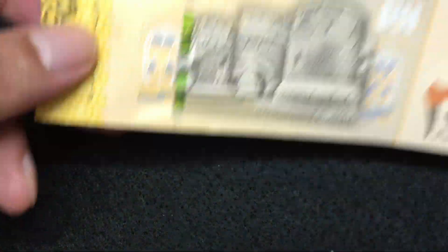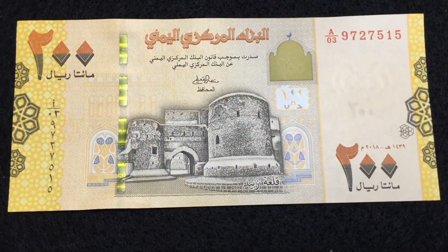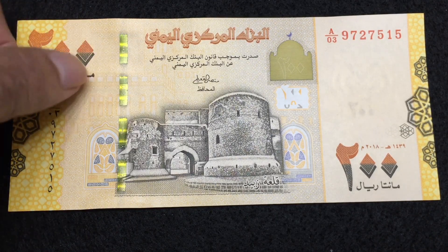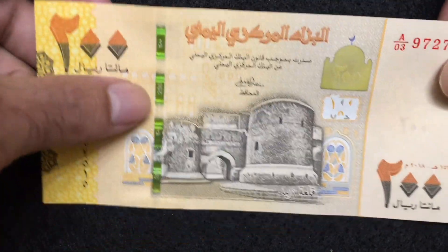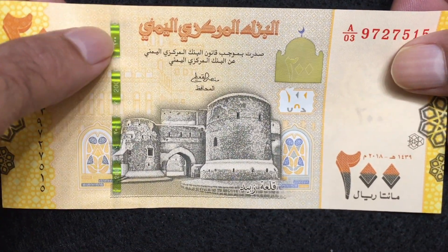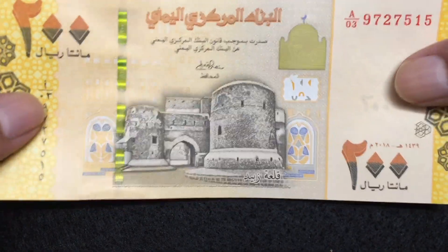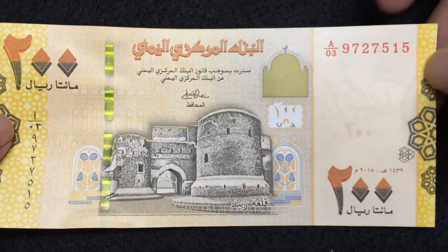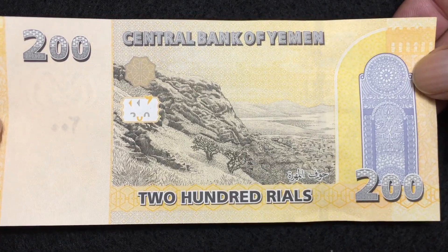This is Yemen 200 Rials, issued in the year 2018. On the left there is a golden security marking and you can see the number 200 over this marking — in Arabic and in English. The serial number is on the left, paper quality is very good, and there is a watermark on the right. The reverse side of the 200 Rials Yemen 2018.